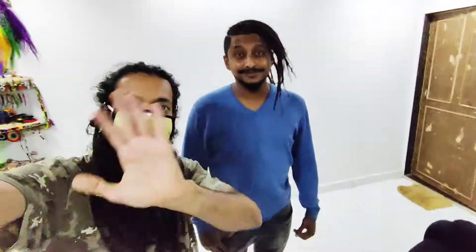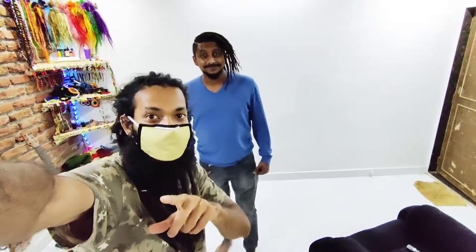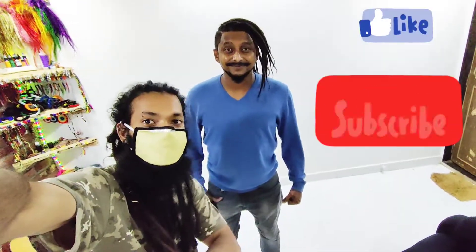Alright guys, bye! If you like the transformation, do like, subscribe and share my channel.